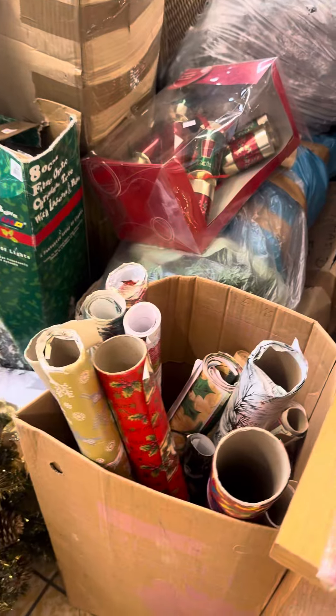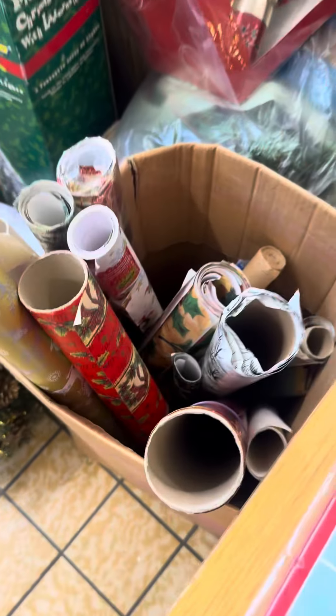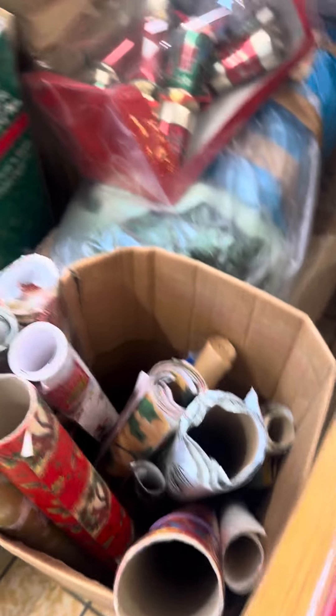We've got loads of Christmas trees. We've got wrapping paper that, I'll be honest, it looks like it's been in the loft about 20 years, but it's alright.